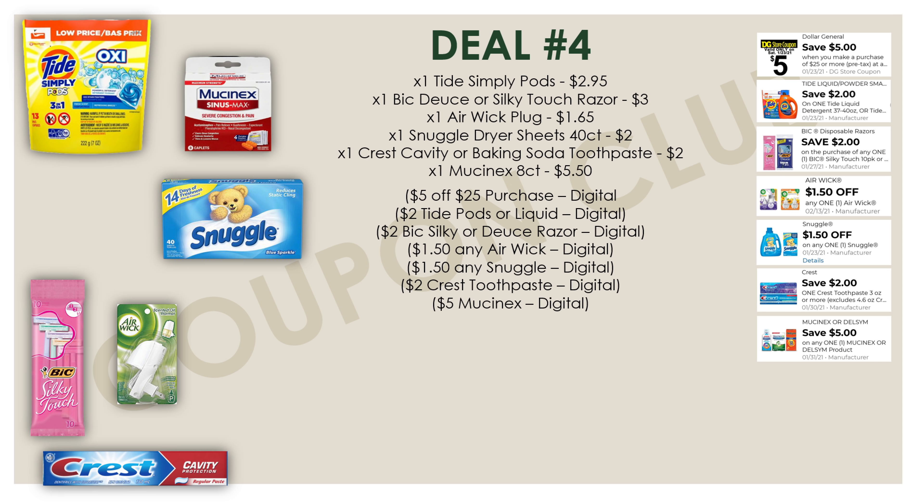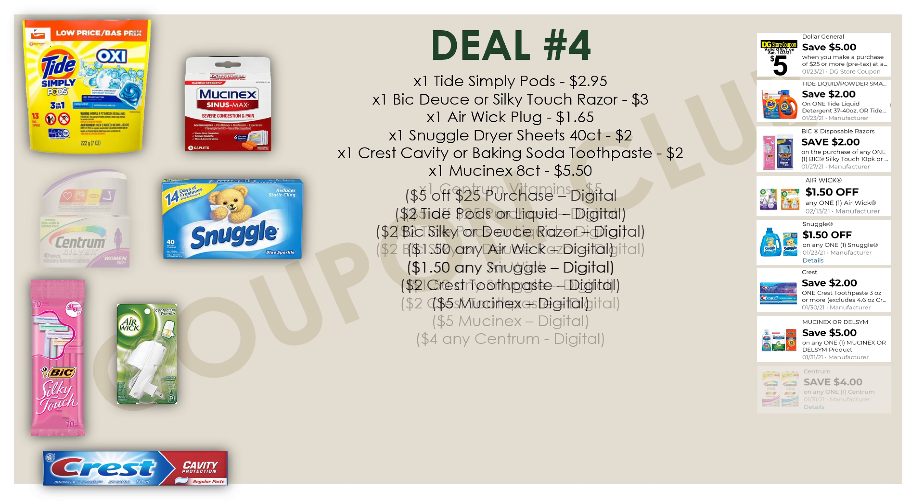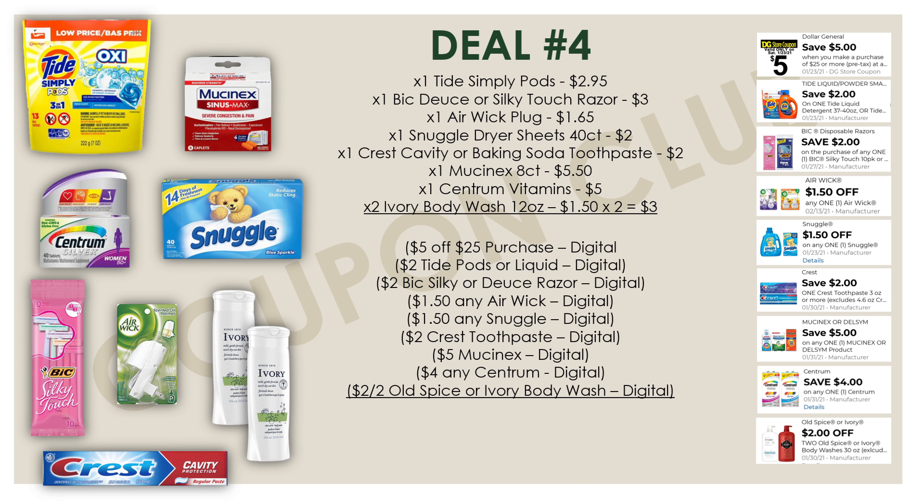We're also grabbing a Mucinex eight-count at $5.50 with a five dollar digital, one Centrum vitamins at five dollars with a four dollar digital, and two Ivory body washes in the twelve-ounce bottles at $1.50 each — three dollars total — with a two-off-two digital coupon glitching on those twelve-ounce bottles. The subtotal for all of these is twenty-five dollars and ten cents, but we have twenty-five dollars in coupons, meaning you're getting everything for just ten cents.